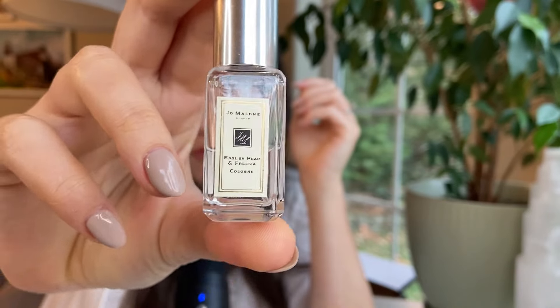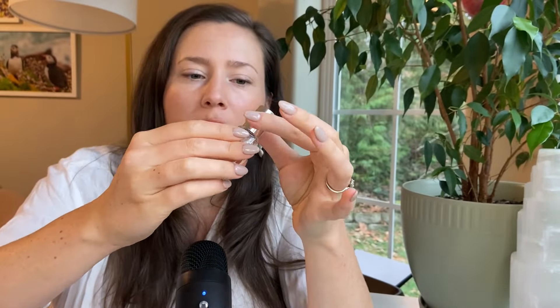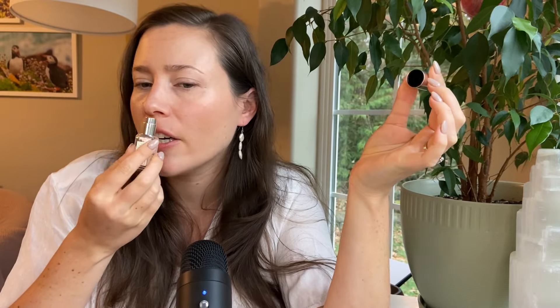Most of the fragrances I have, I will warn you, are either minis, travel size, or samples — that's just how it worked out. The first one is a classic — you might be thinking about it. This is Jo Malone's English Pear and Freesia. This is a very popular one from their line; I feel like it's one of their best sellers.